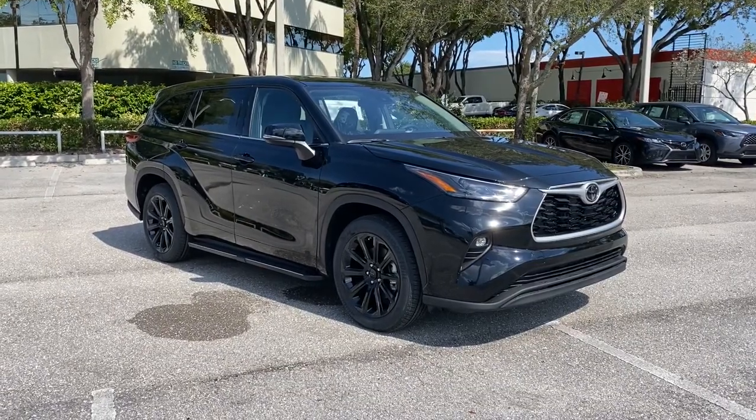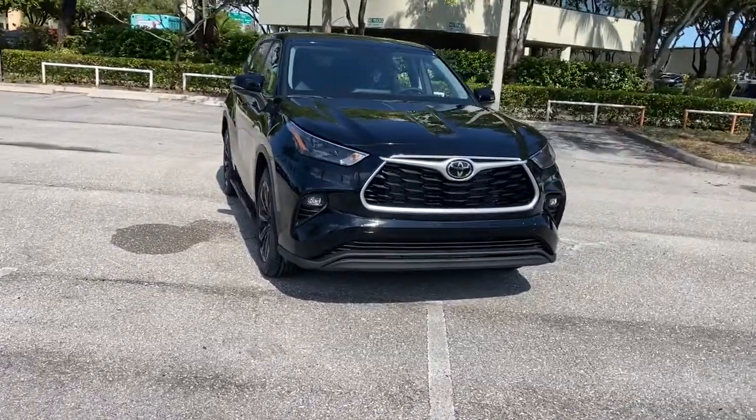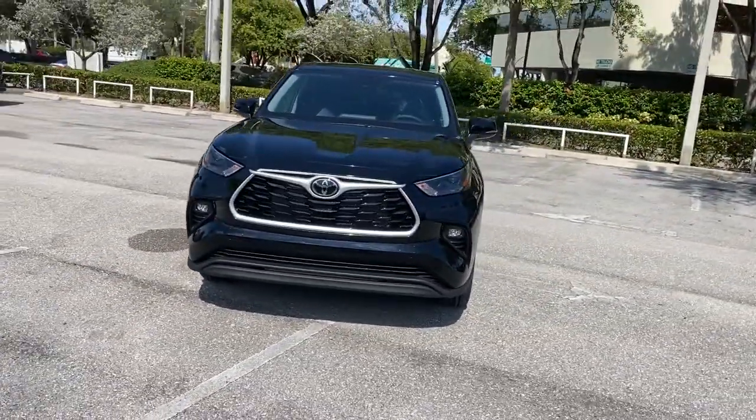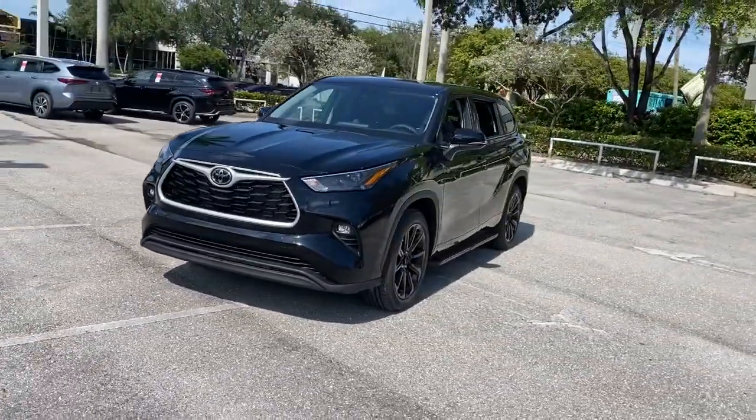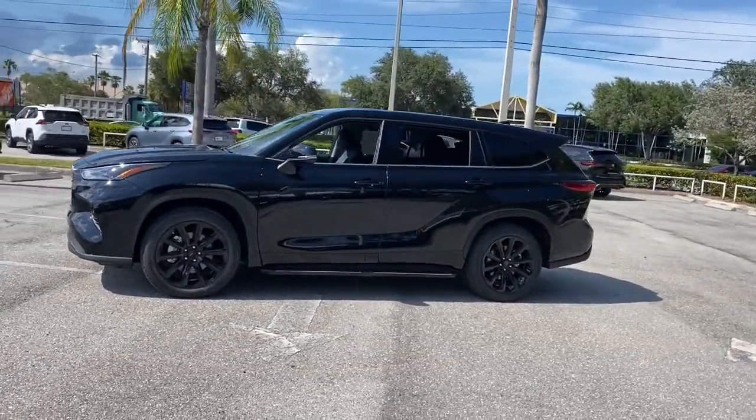Can you see yourself in the 2022 Toyota Highlander? This smooth riding, solidly built Highlander is ready to meet your family's needs with seating for up to eight, a spacious quiet cabin, plenty of cargo space, and the latest safety and driver assistance technology.